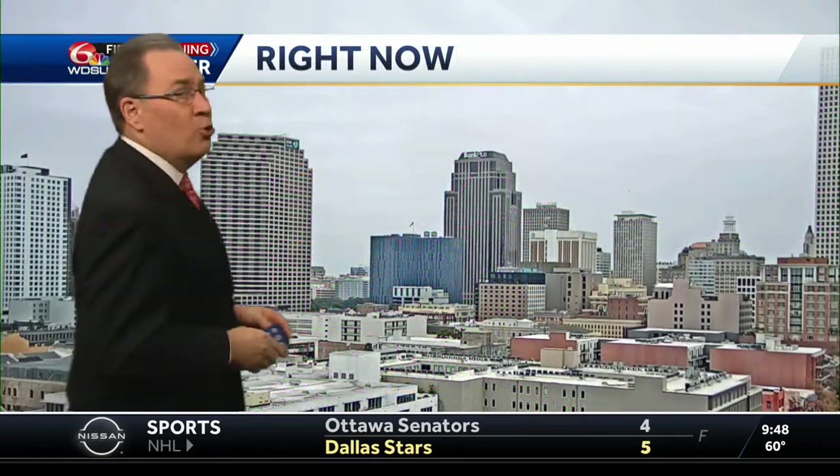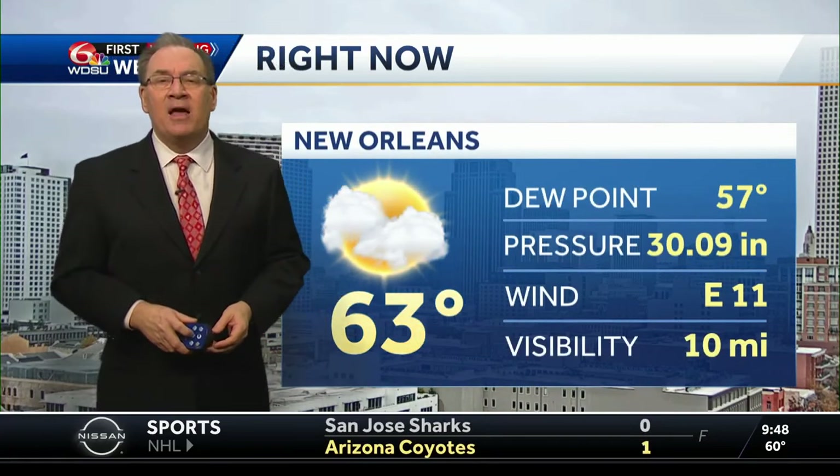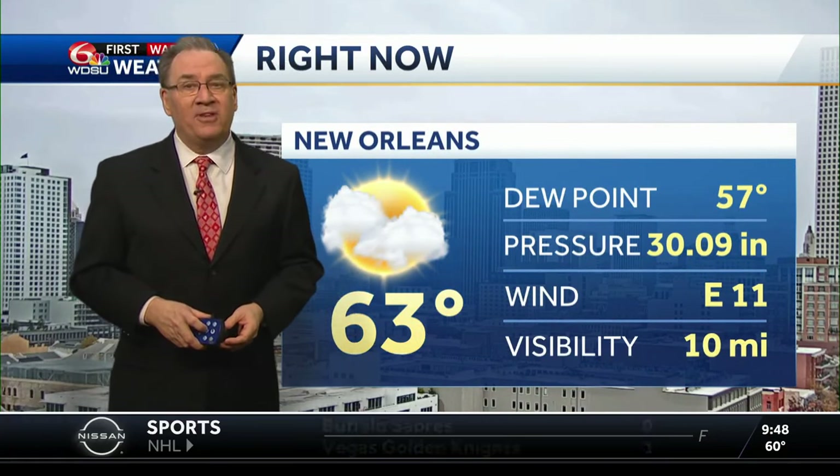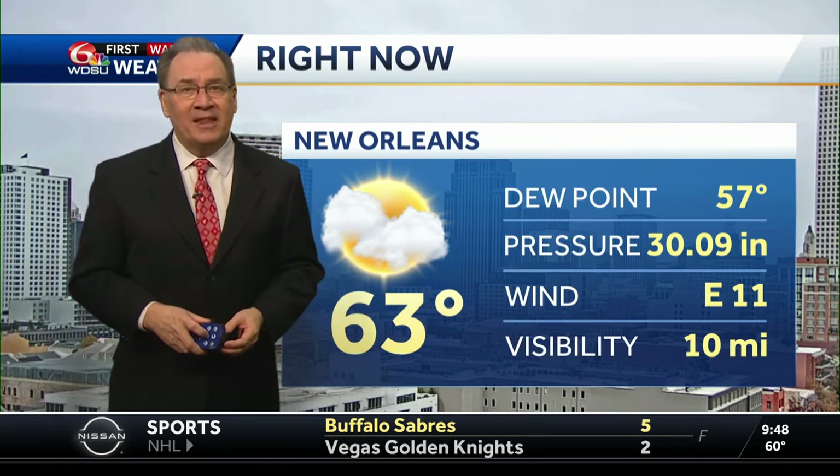Here are your current conditions at Louis Armstrong International Airport: 63 degrees, our temperature. There's your easterly wind still at about 10 miles per hour. That wind is going to become more northwesterly late tonight — that's when some of the cooler air is going to move in.